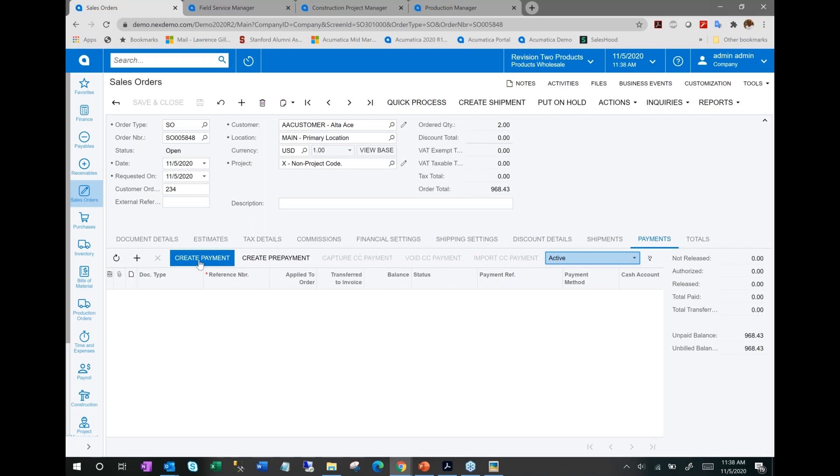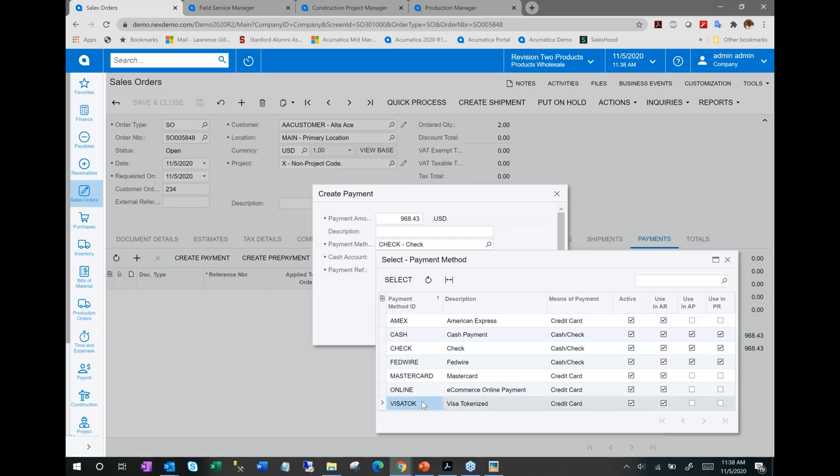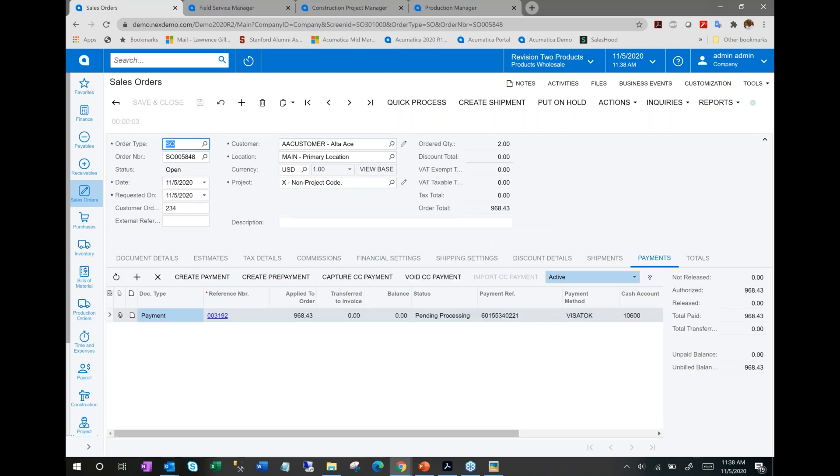I also take a credit card payment. I'll use Acumatica's built-in credit card processing to take an authorization. There's a credit card on file for this customer stored as a token in Acumatica. I could specify a new card, but I'll go ahead and do the authorization. Now I'll load up the mobile application.